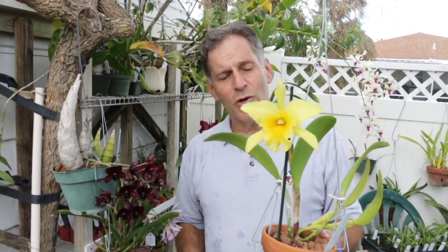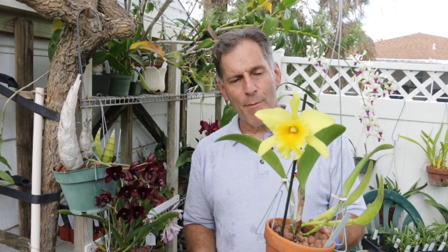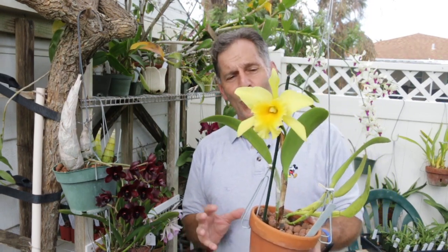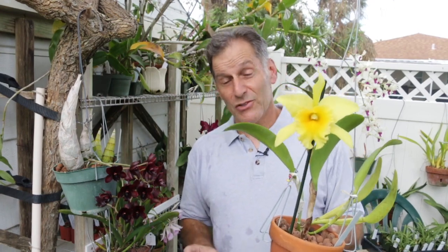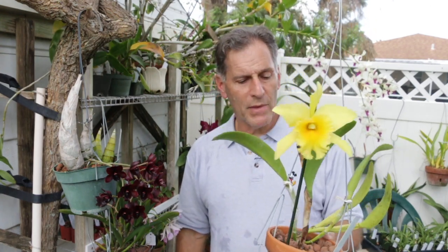I'm showing it also because I have one of the other divisions from this plant that is also in spike, and those flowers are going to open maybe in another week. This is what happens with orchids — even though they're separated, they can tell time. Most similar orchids bloom at the same time of the year, every year. This is essentially a clone or division, and it's going to be putting out bloom fairly soon as well. Just a nice plant that has always done well for me.